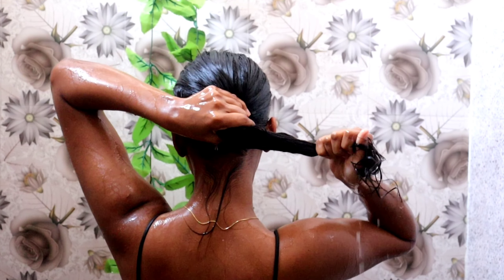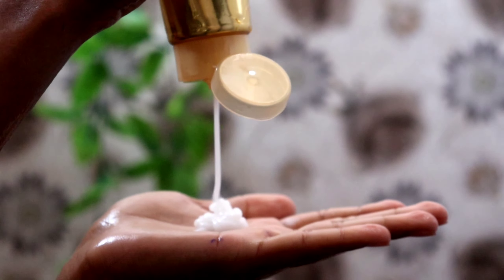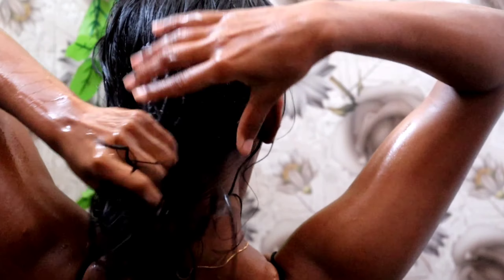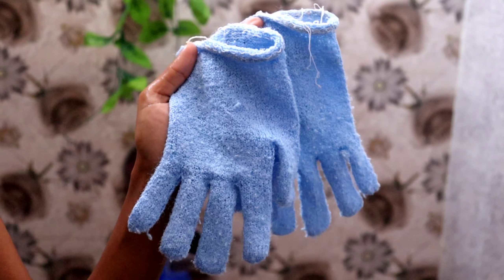Now I'm going to apply conditioner on my hair length. Before that, I get rid of all the excess water. I'm using conditioner by the brand Pantene — it's my ultimate favorite and it makes my hair really soft and smooth. I apply it all over my hair length and then tie it in a bun to let it sit.